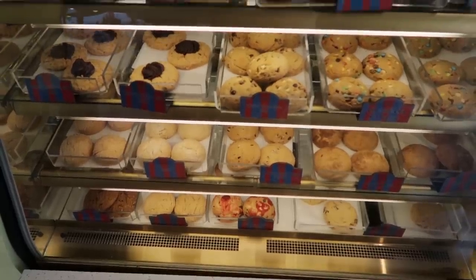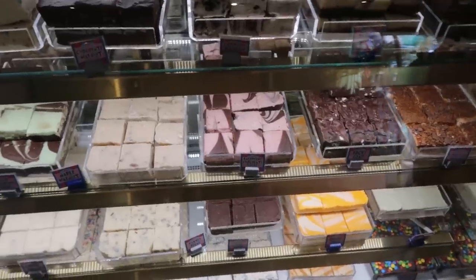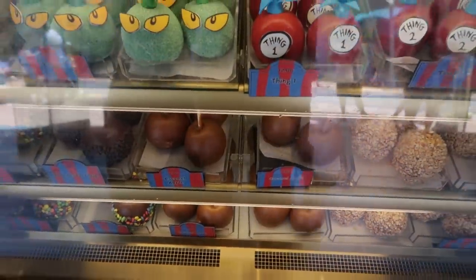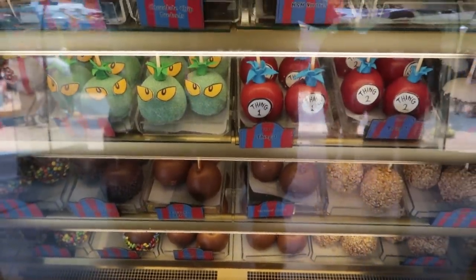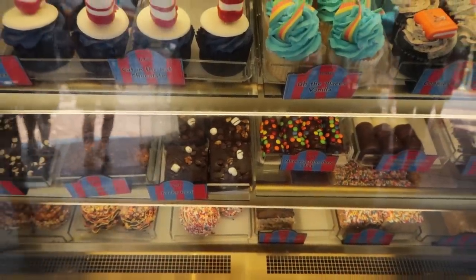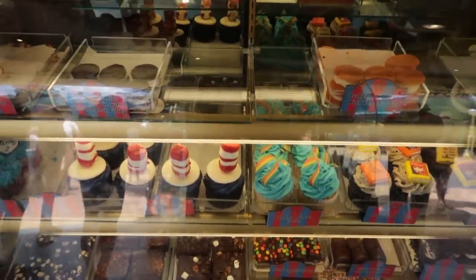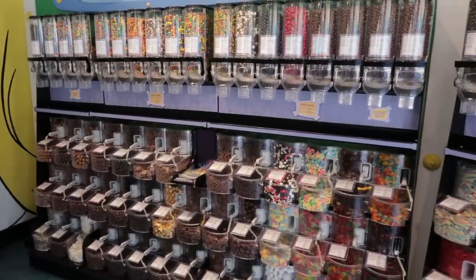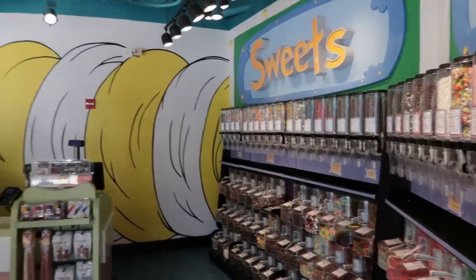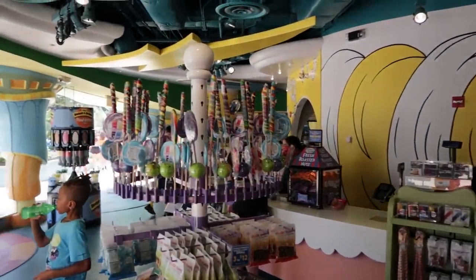Just like the other sweet shops we've seen, a case for cookies and brookies, and a case for fudge — we saw fudge being made earlier. A case for candy apples, caramel apples, s'mores, pretzels, and one for Rice Krispie treats, brownies, cupcakes, and whoopie pies. The ever so familiar wall of self-serve bulk candy. This is set up like the other stores — the other sweet shops — just with a cuter design maybe.